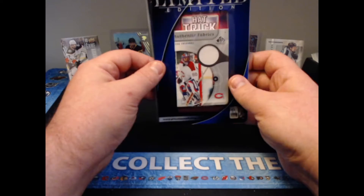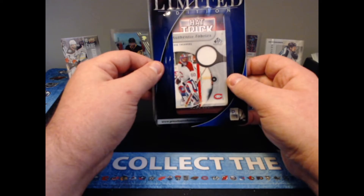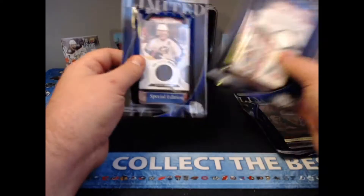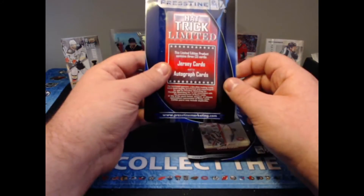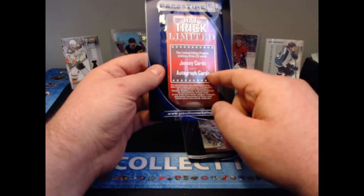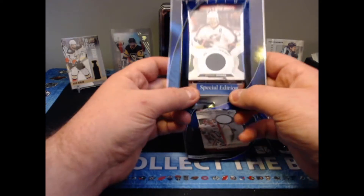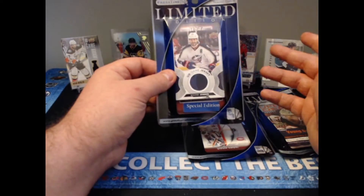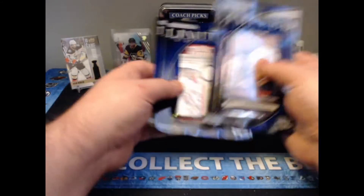We then have our Hat Trick, which includes three memorabilia cards or autographs — looks like we have three memorabilia cards in this one. And then we have the Special Edition Hat Trick, same concept but limited edition with three jersey or autograph cards. This one has one guaranteed Hall of Fame memorabilia card in it, as it says 'Special Edition' right on the packaging.